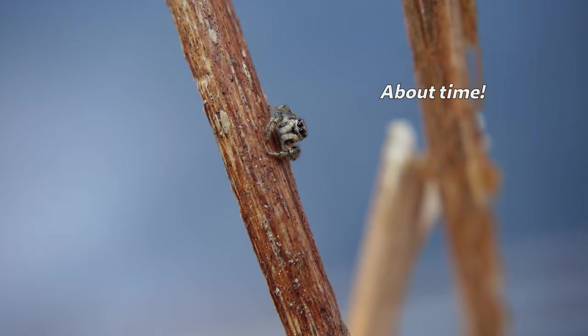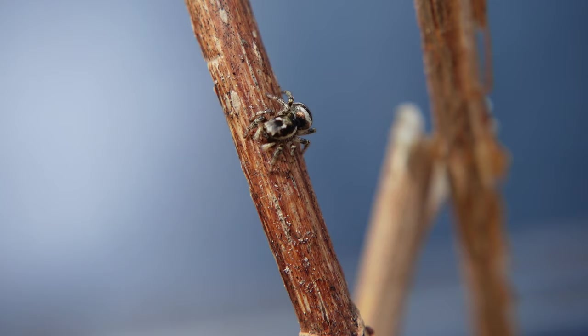Spiders have the eight legs, the chelicerae, and the two-part body plan — so that makes them arachnids. But what makes them spiders? Spiders make silk, which may stand out as an ability among arachnids, but silkworms and some mites can make silk, and pseudoscorpions can produce it in their mouths. So the ability to produce silk is common to all spiders, but not unique to spiders.